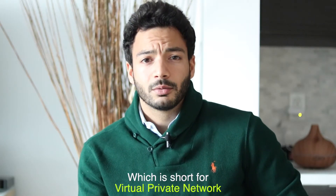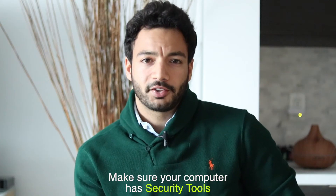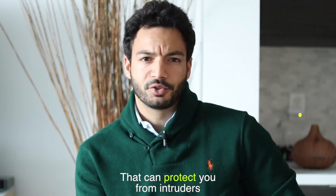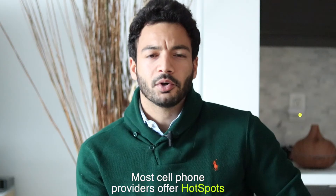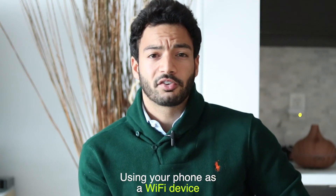Use a VPN, which is short for virtual private network. Make sure your computer has security tools such as firewalls and antivirus solutions that can protect you from intruders. Most cell phone providers offer hotspots, which allow you to connect to the internet using your phone as a Wi-Fi device.